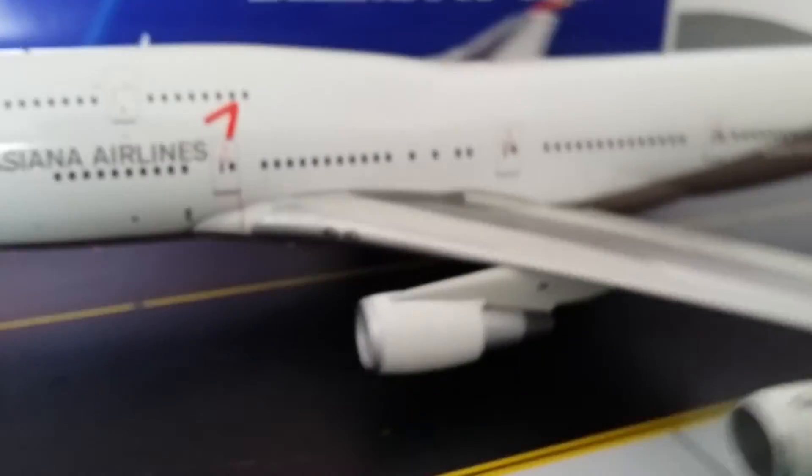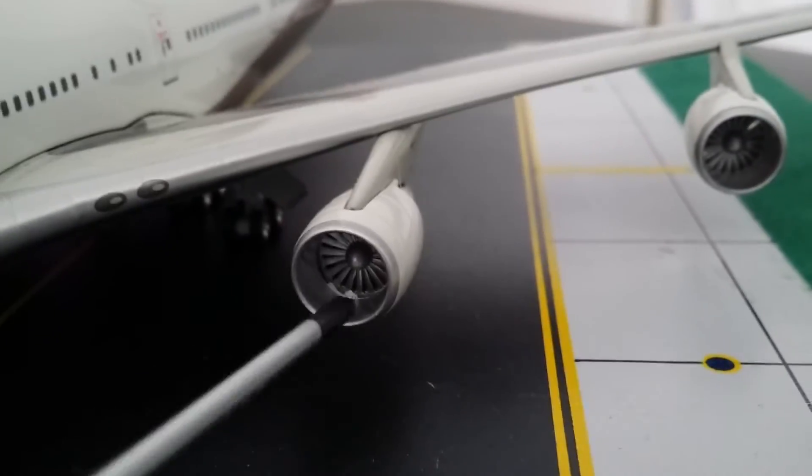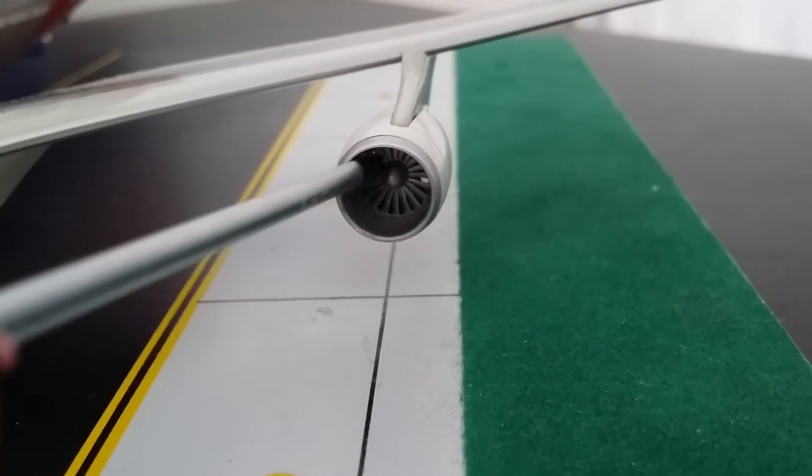Now I'm going to show you the engines — and yes, the engines do turn. Same on this side as well.